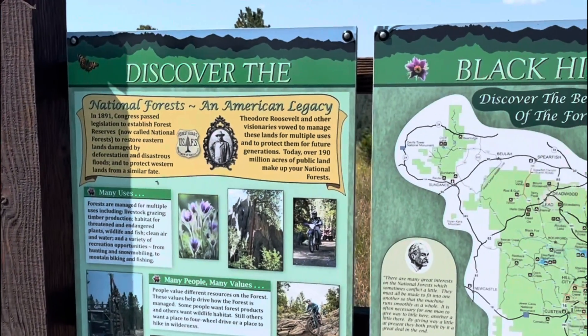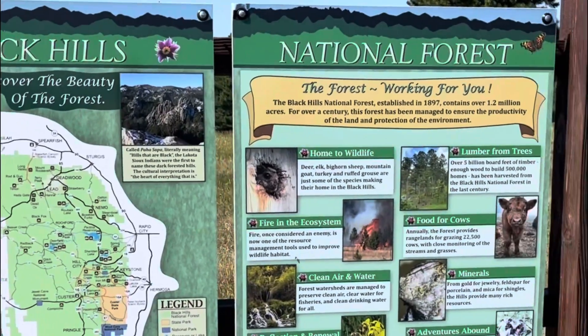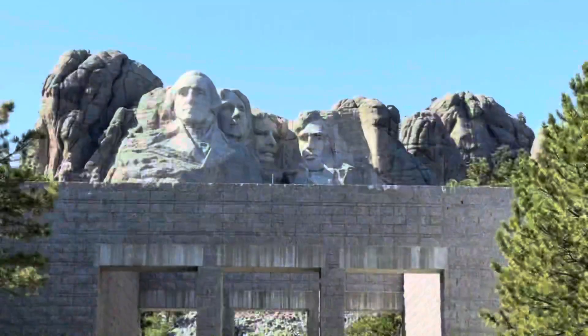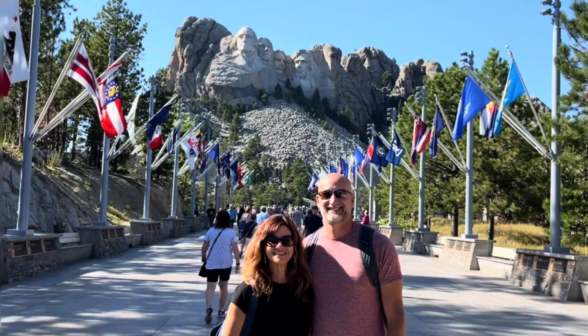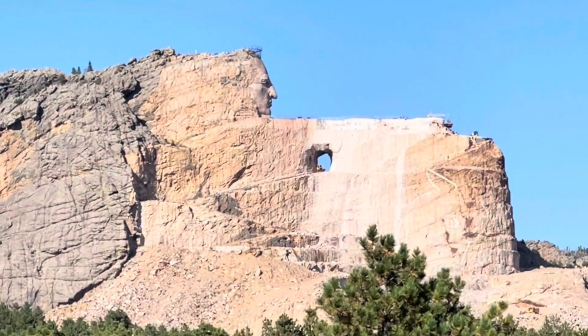Besides Custer State Park, the Black Hills are also home to Mount Rushmore. Mount Rushmore was authorized on March 3rd of 1925, and it was finished in 1941. Mount Rushmore has the heads of four U.S. presidents — Washington, Jefferson, Lincoln, and Teddy Roosevelt — and their heads are 60 feet tall.